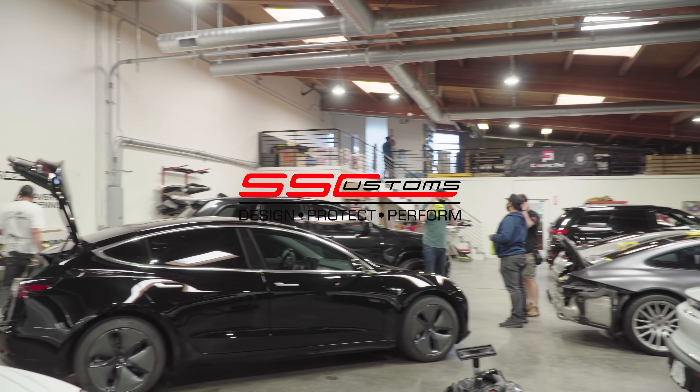Coming over to this Challenger, we have a stripe package going on along with a few other little accents, a front lip, ceramic coating, and some PPF going on with that one.